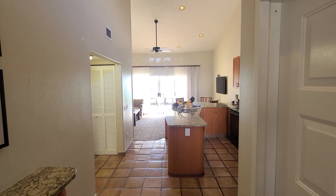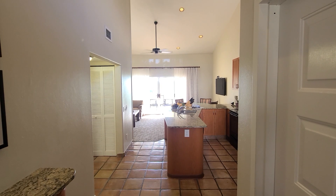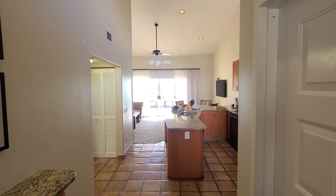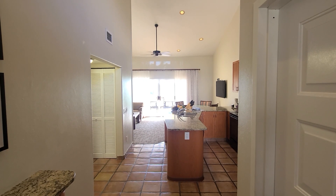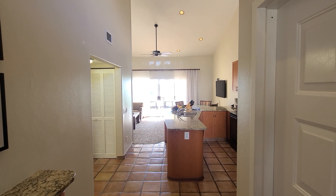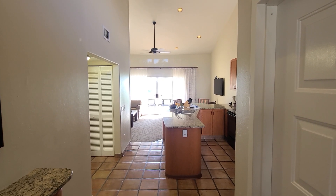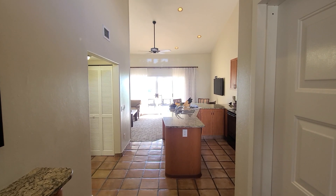Welcome back to my channel. In today's video we're going to be doing a room tour of the Wyndham or Shell Vacation Club Kona Coast Resort in Kona Hawaii. This is a timeshare unit but can be booked on the Wyndham website with a two-day minimum stay. This is a one-bedroom one-bathroom unit up on the third floor and it sleeps four people.